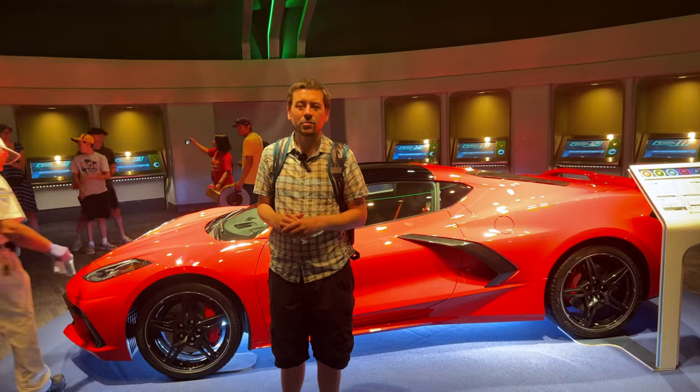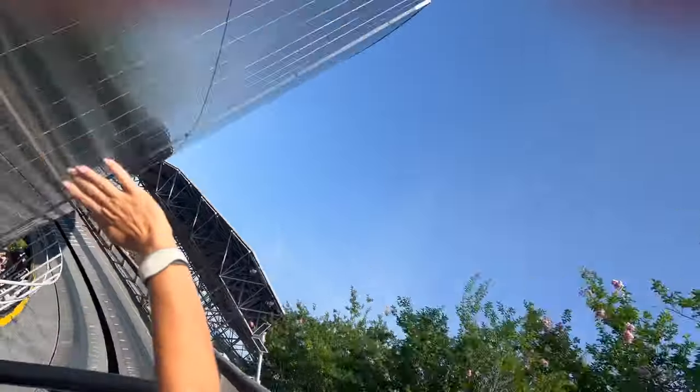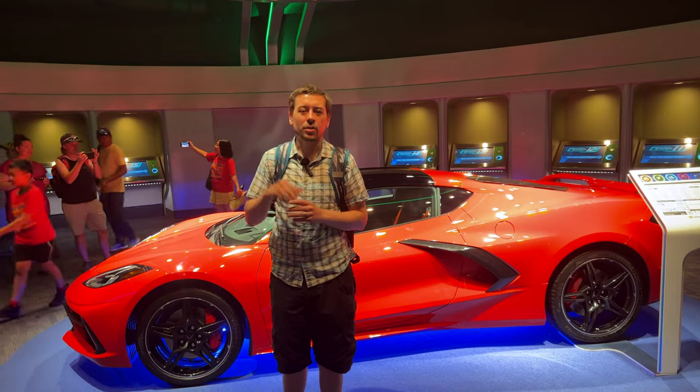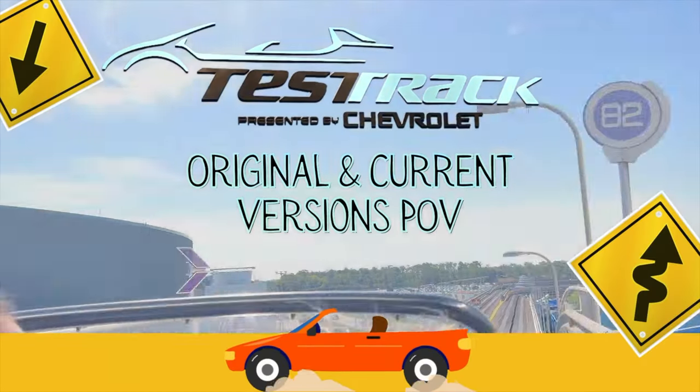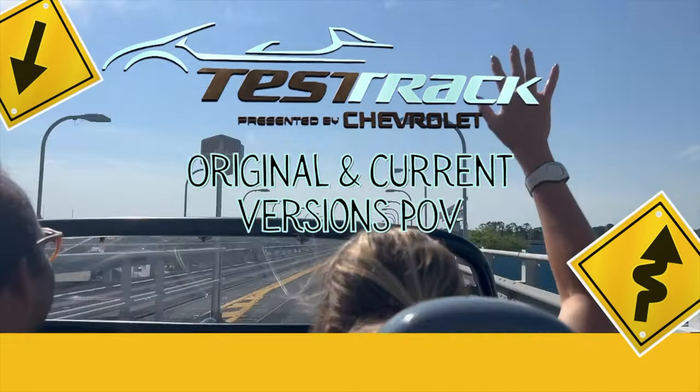Welcome to Seals on the Move. I'm Alex Seals, and I am Rosie Seals. We feel the need for speed as I take you on Test Track at Epcot and Walt Disney World, both in the present and the past. You'll get to travel on the current version of the ride as well as the original version. We'll follow that up with a review, a look at the post-ride area, and the gift shop. So let's get a move on with Seals on the Move.